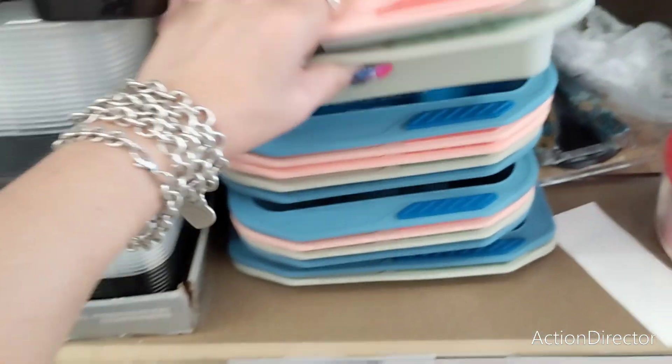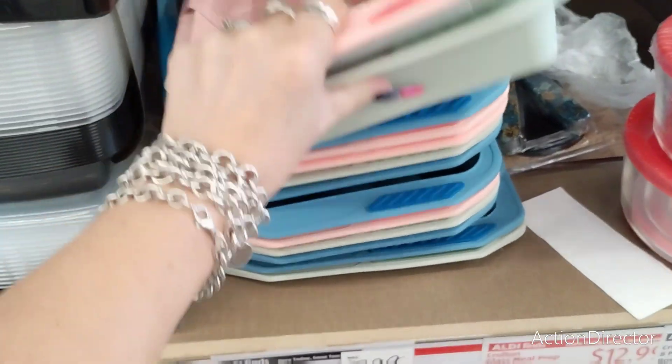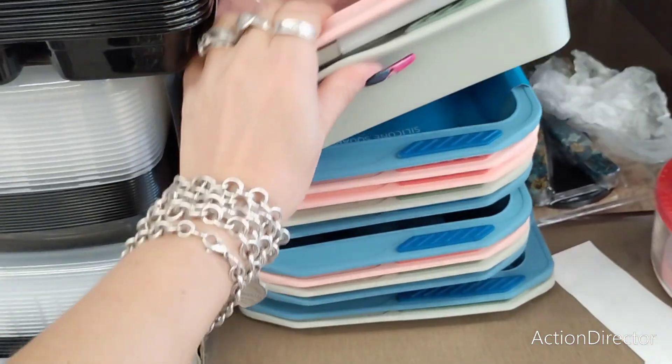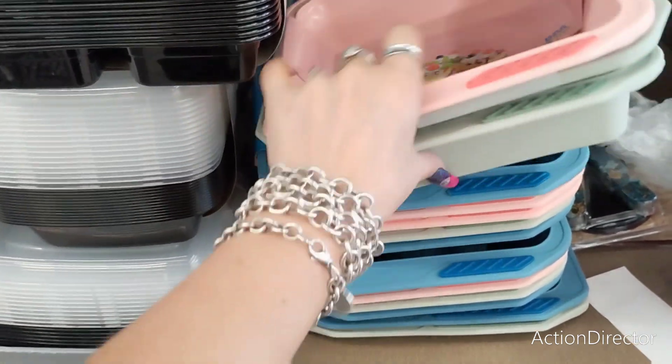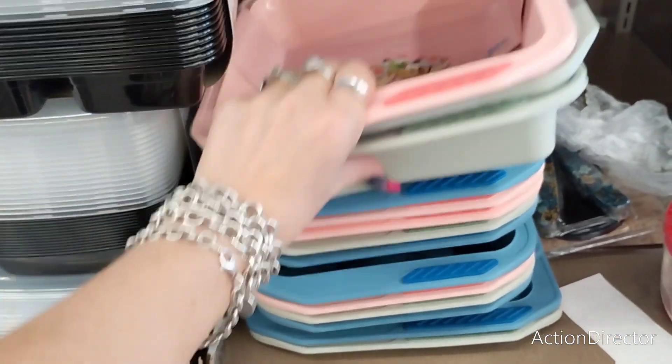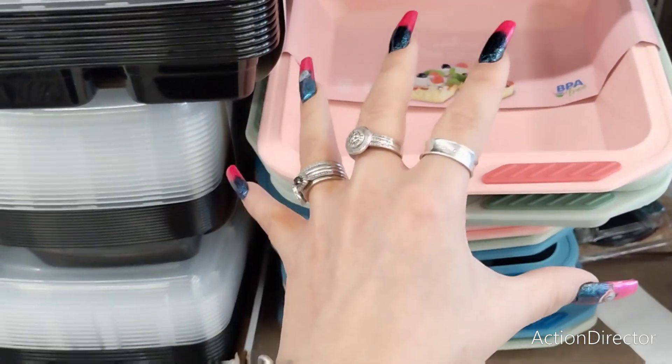Crofton reinforced silicone pans are $5.99. For the holidays, you could give these to someone who really likes to bake — get them the cake mix, the frosting, the whole thing, and use the pan as the base of a gift basket.